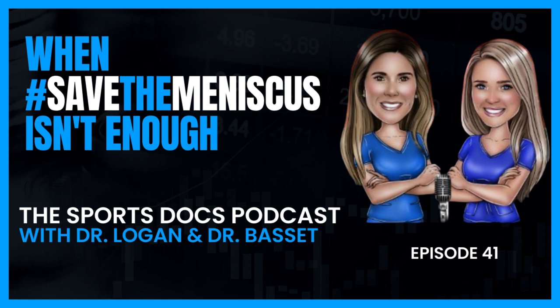Hi everyone, I'm Ashley Bassett, and I'm Katherine Logan. Welcome to the Sports Talks Podcast. On each episode, we chat about the most recent developments in sports medicine and dissect through all the noise so you know which literature should actually impact your practice.